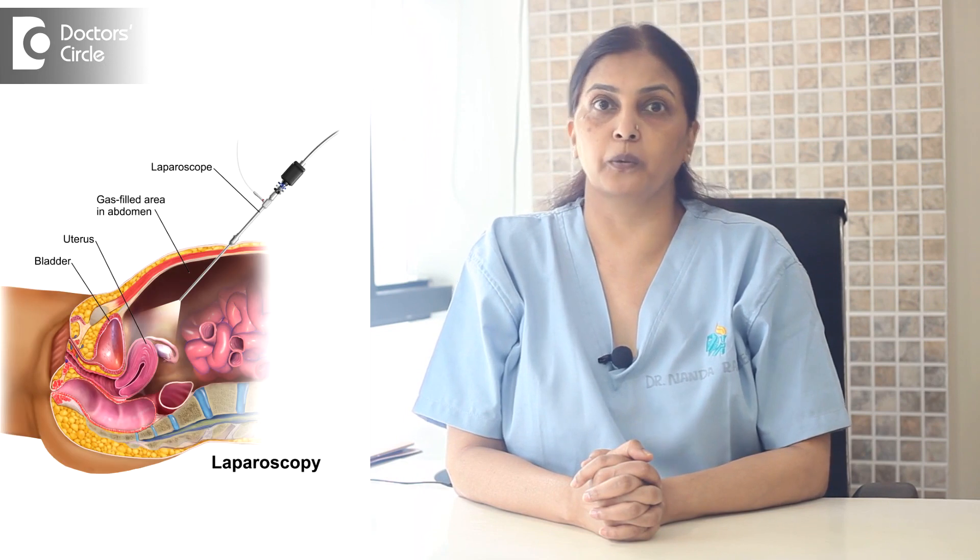As you know, laparoscopic surgery is done in a closed space by putting a small port and a camera, and we work with our instruments to move them. But normally, all of our abdomen is collapsed — there is small space because the intestines are moving inside the abdomen.